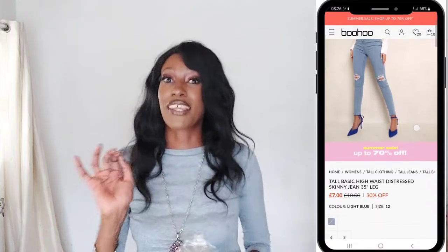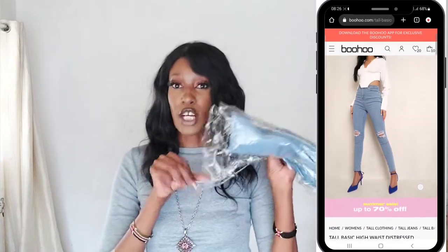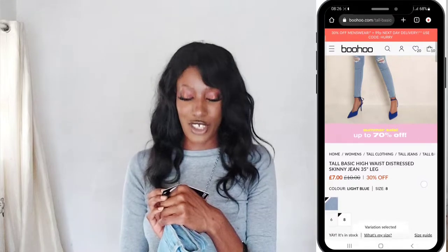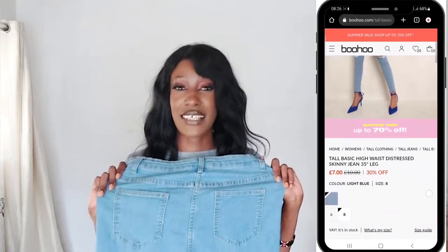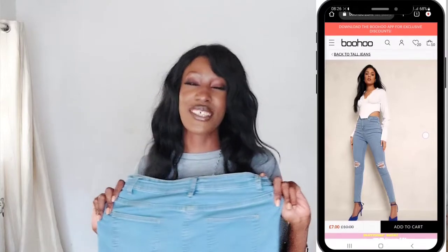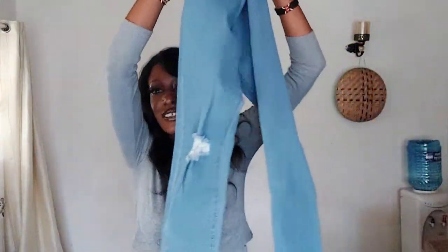The first thing I've pulled out is a pair of jeans, which I'm super excited about. I bought these from the tall section as usual — I do love Boohoo jeans. They're not the best quality but they're good enough for the price; they're really affordable. This is the Tall High Waist Distress Skinny Jeans in a 35-inch leg. Surprisingly, I didn't get any wide leg jeans — I think skinny jeans is going to be the new mom jean, honestly.